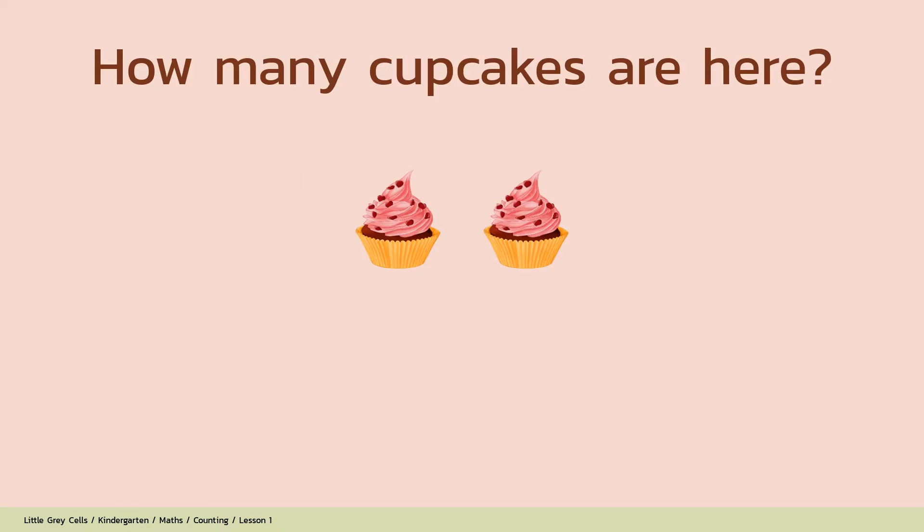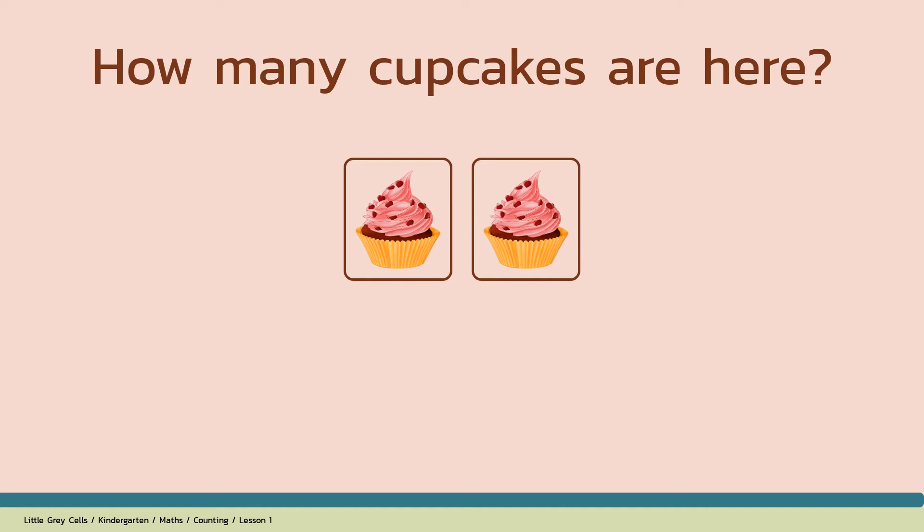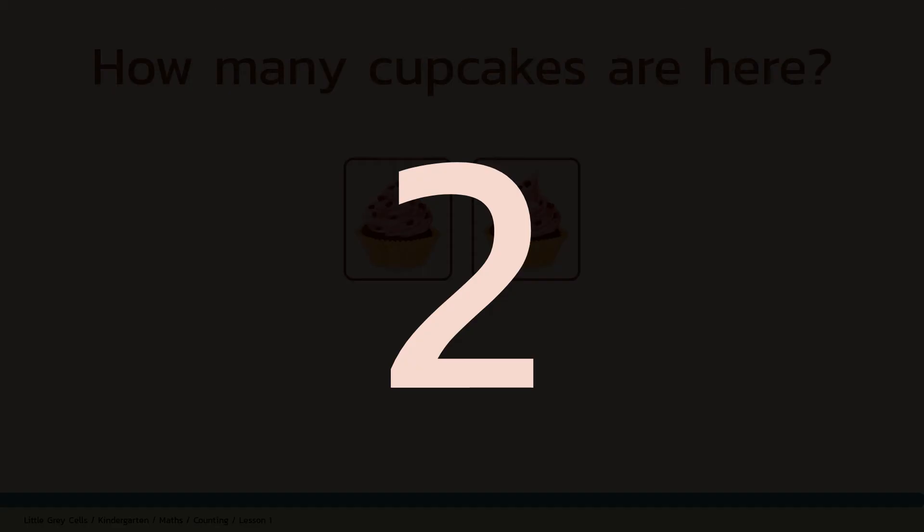How many cupcakes are here? The answer is 5. Good job!